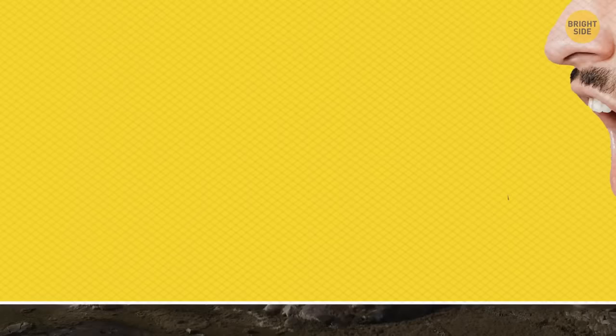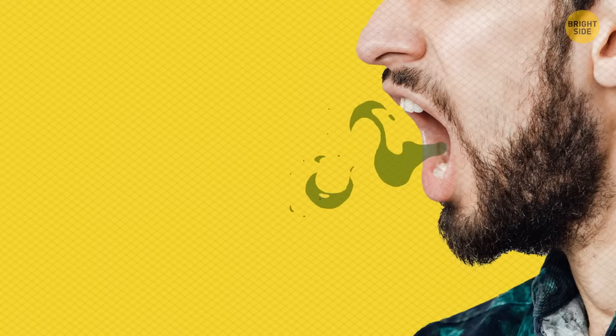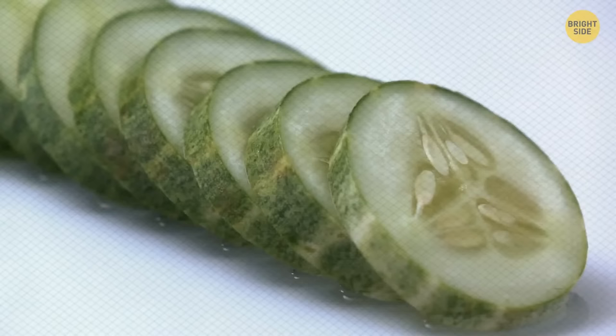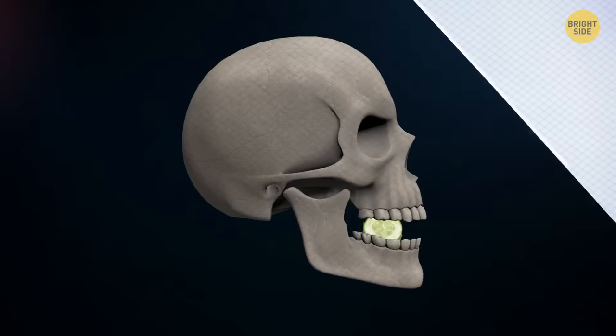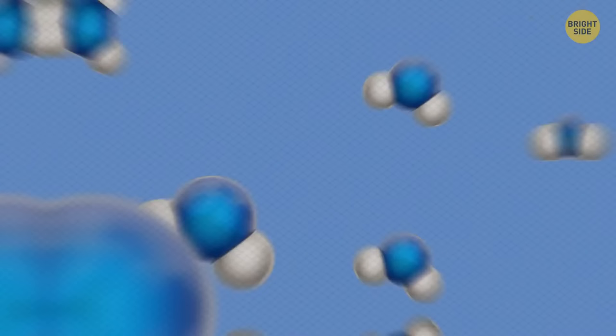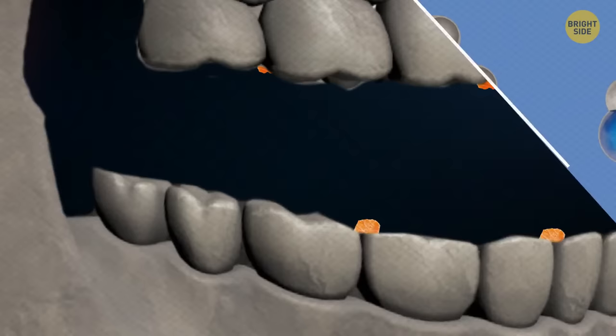Issues with bad breath? Gum is the typical choice, but other things are just as effective. Cucumber is a great natural solution and a more efficient one. Working similarly to gum, it helps stimulate saliva production. But what makes it different from other odor defeaters is its water content — washing away any unwanted pieces of food still remaining also helps to avoid a dry mouth, which causes odors.